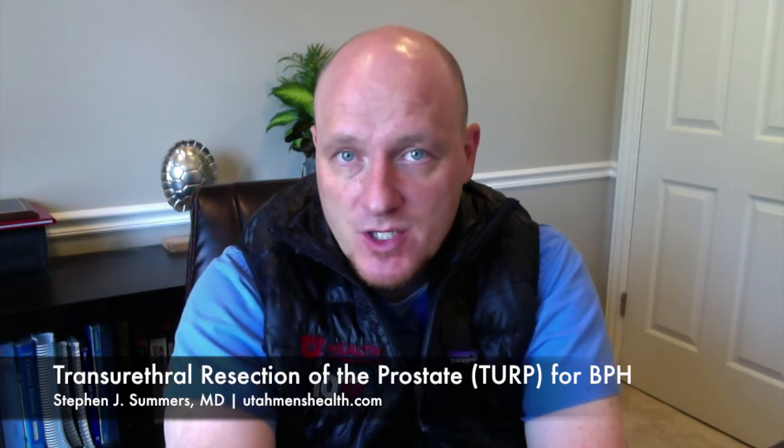Other complications one can expect is something called retrograde ejaculation. This is when a man orgasms and the semen or ejaculate gets deposited in the urethra and goes backwards into the bladder, and then is voided out later. This is very common just due to the anatomy following this procedure, but does not have any implications in terms of sensation, though it does have some fertility ramifications.